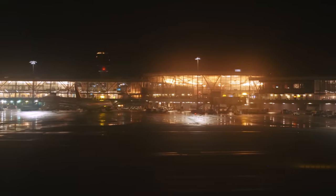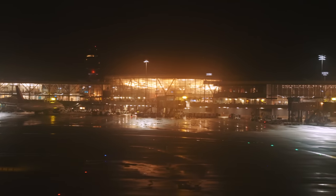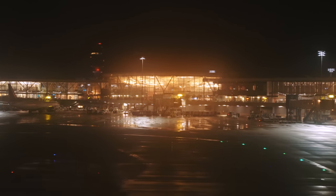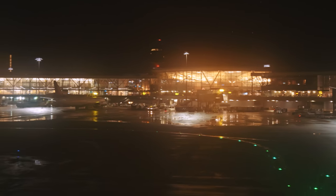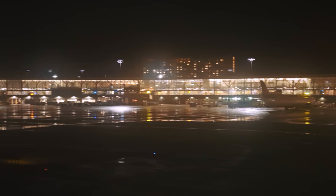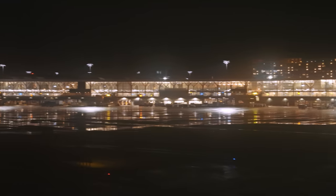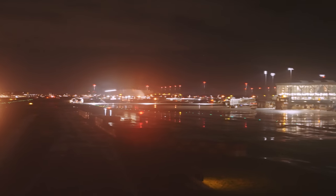So, what is the verdict? Coming into this flight I wasn't quite sure what to expect and had reserved expectations, but it's safe to say that British Airways really blew me away. The crew were great with friendly attitudes and always asked if I wanted more drinks or needed anything else. But what really exceeded my expectations was the comfort and privacy of the seat, as well as the food. Out of the four flights I took on this trip — between Lufthansa, Etihad, Air France and British Airways — this British Airways flight was easily my favorite.